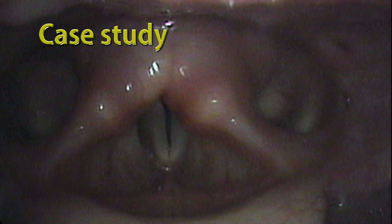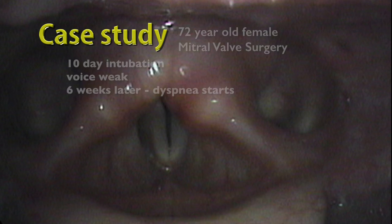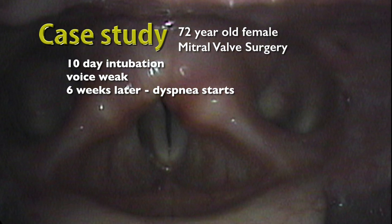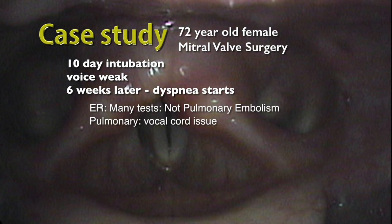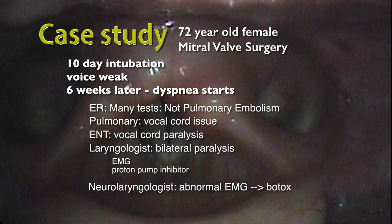A case study will be helpful in clarifying why even high definition equipment might not lead to high definition laryngology. After general anesthesia for mitral valve surgery and a prolonged intubation, her voice was weak and later she developed dyspnea. Yet multiple tests and many physicians seen over a six-month period didn't lead to a correct answer.